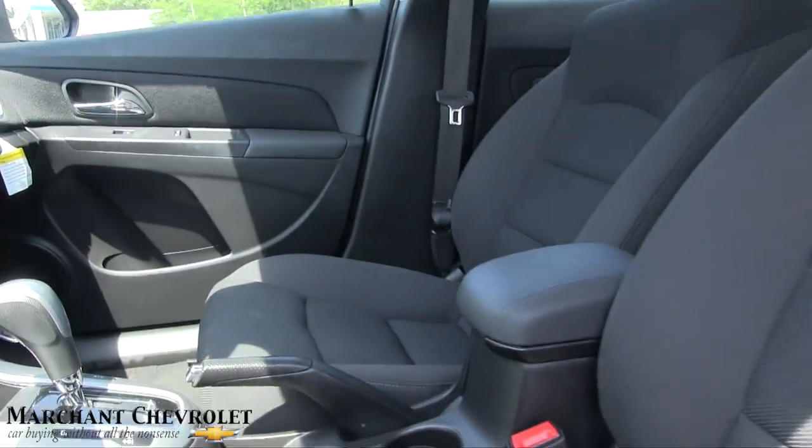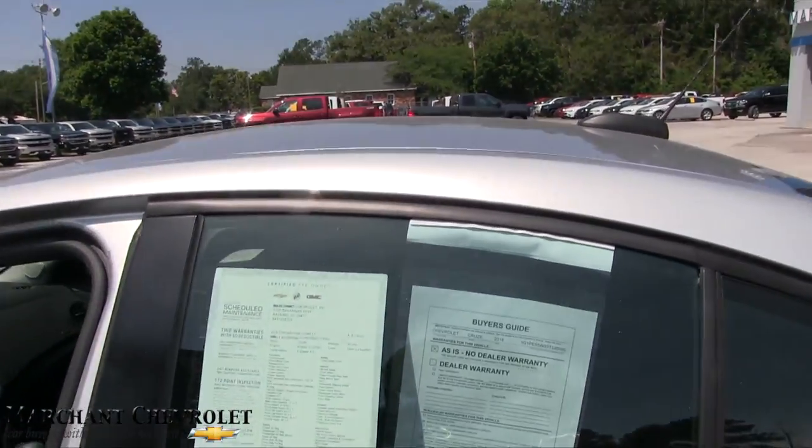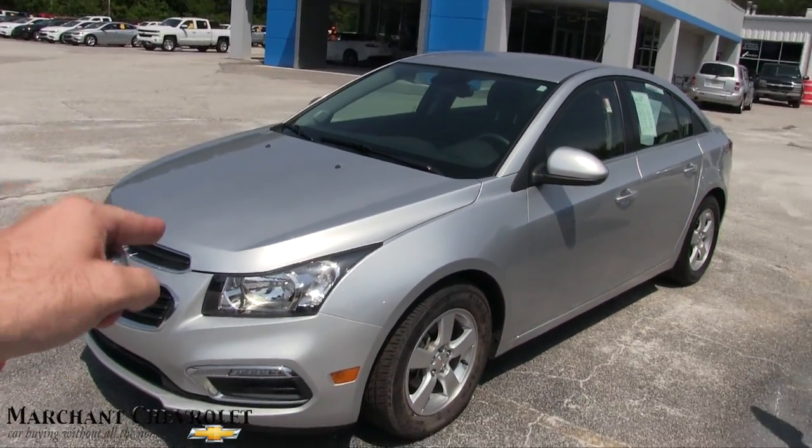Very nice car. It's going to be a great commuter vehicle for someone in the area that just needs a car at a good price, a good payment, and gets good fuel economy. So that's the car right there.